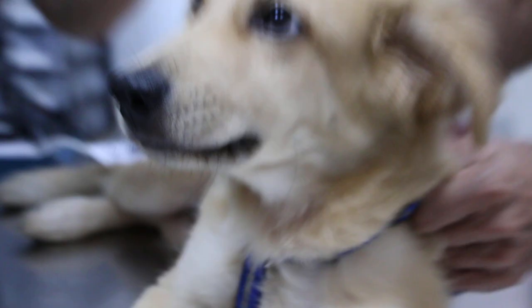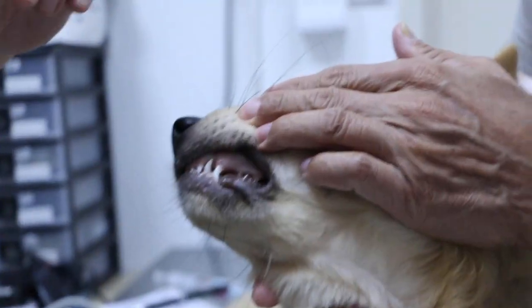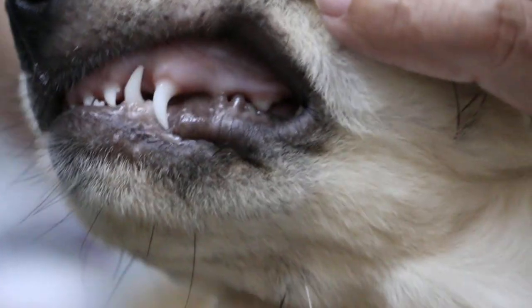Can you open his mouth just to check? Open a bit. The gums will be pale — a bit pale. Normally it should be pinker than that.